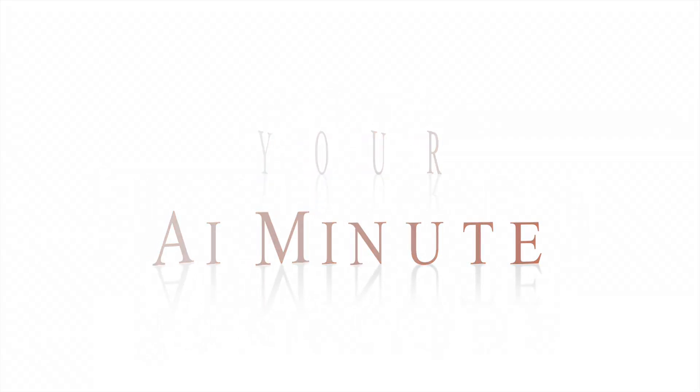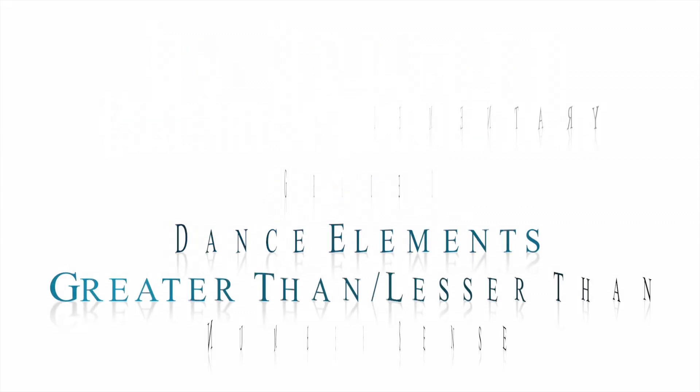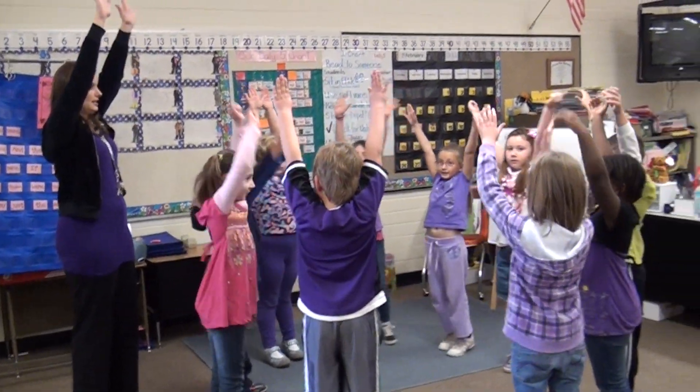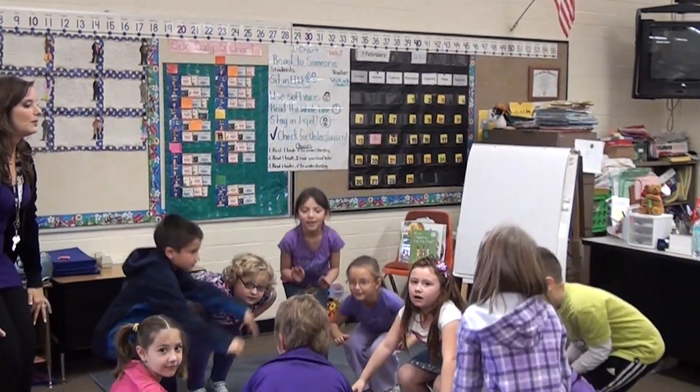I'm Mrs. Husband and this is my first grade class. We are going to use two elements of dance. We're using a level 10 — can we show everybody what a level 10 looks like? And a level 1 — can we go down to a level 1?